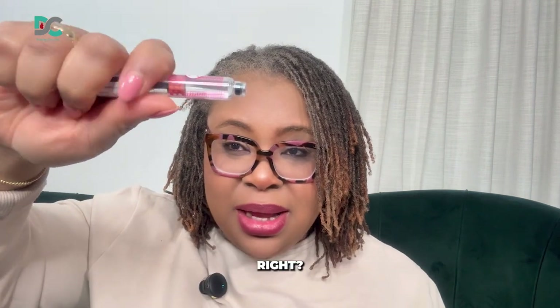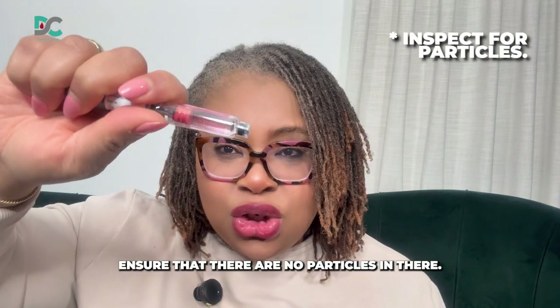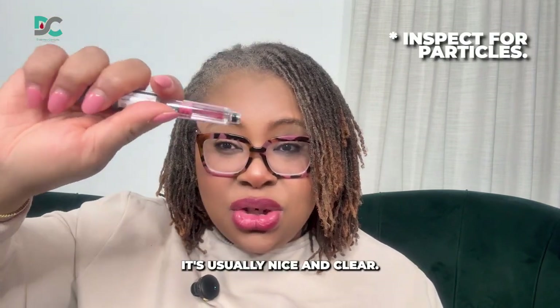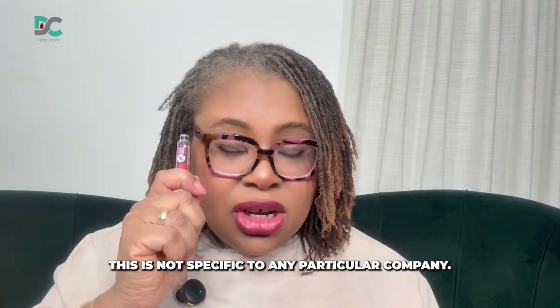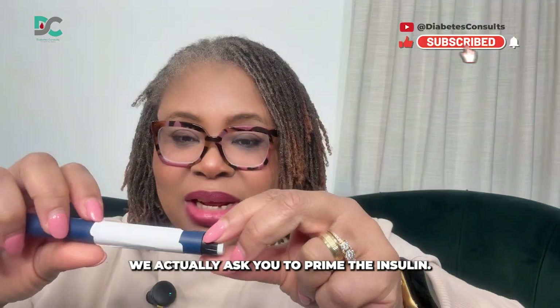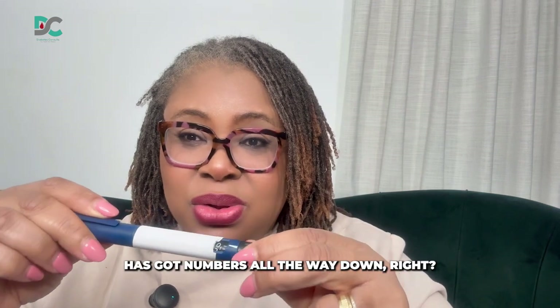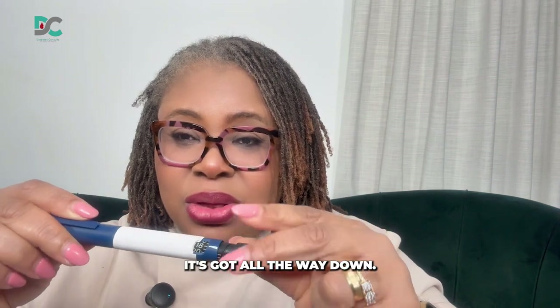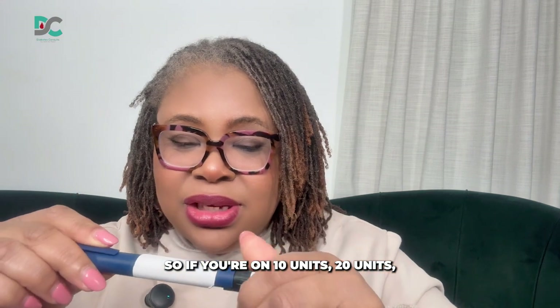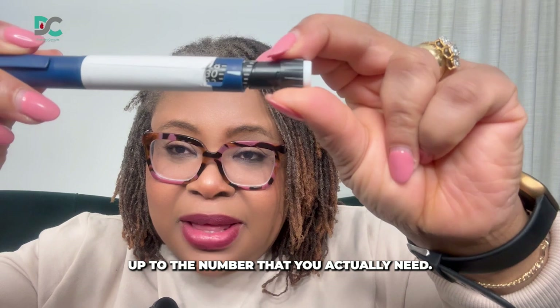Once you bring it out of the fridge, you check this part of the insulin to ensure there are no particles in there — it's usually nice and clear, though for some it might be slightly cloudy. Your clinician would have told you how much dose you need. We actually ask you to prime the insulin — this insulin pen has got numbers all the way down. So if you're on 10 units, 20 units, 30 units, you'll be able to dial it up to the number that you actually need.